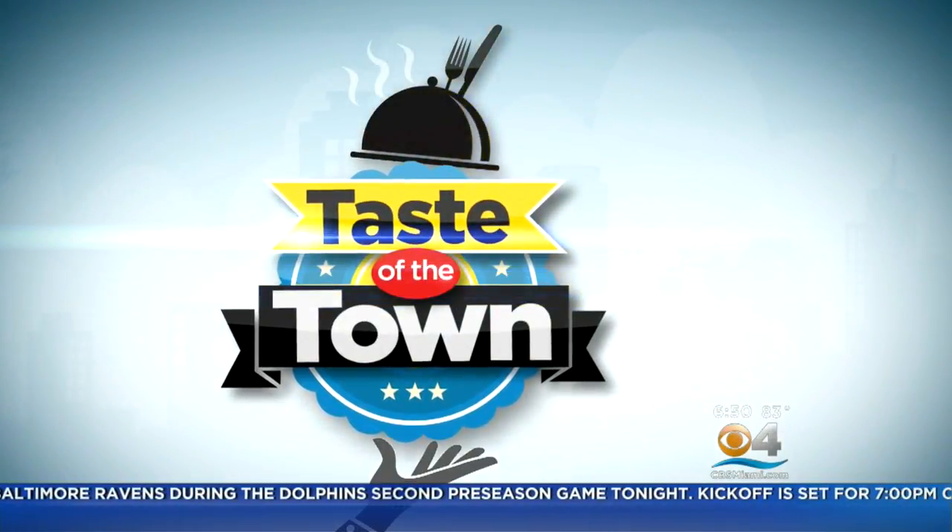It's time for an all-new edition of Taste of the Town. One of Miami's historic sites has been made over into a Mediterranean-style lush tropical paradise called Cafe Roval. This is a beautiful setting, and local foodies are saying it's both the food and that setting that will have you coming back over and over again for more. CBS4's Lisa Petrillo takes us there.